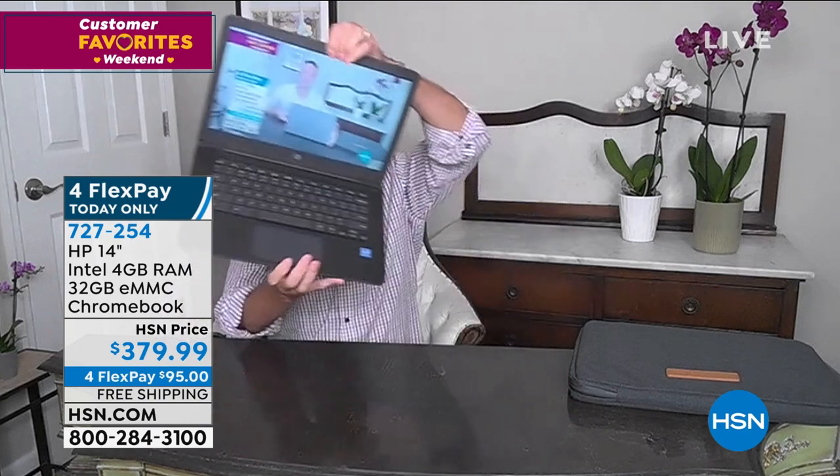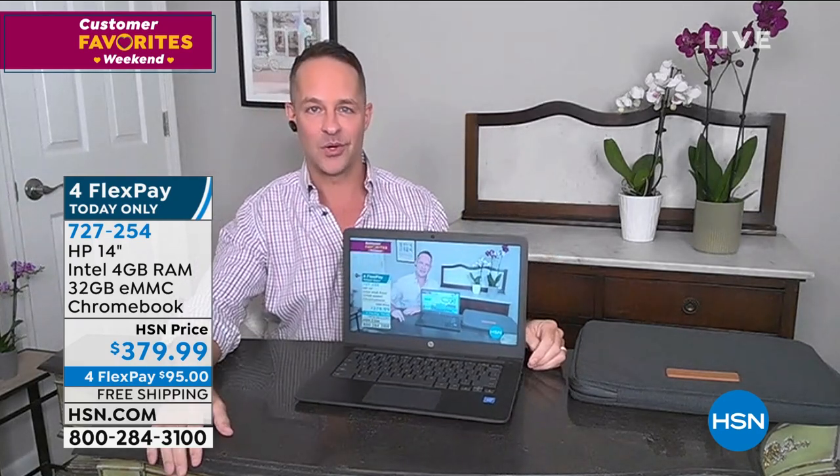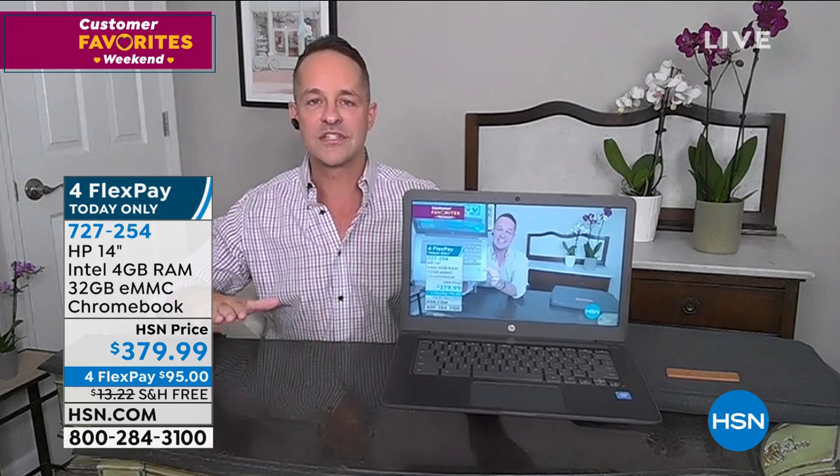We sell more HP than anything else at the network - in kitchen, beauty, fashion, and jewelry categories. So we have a great relationship with the folks at HP. See this little blue sticker? That's Intel Inside - an Intel processor. Intel is the number one processor company in the entire world. Sometimes number one really, really matters. How many hours a day do you spend on your computer? Four, six, eight hours? You want the big names - you want HP, you want Intel. Now, the most common question we get: what is a Chromebook?